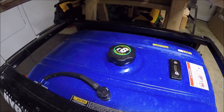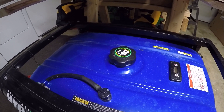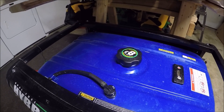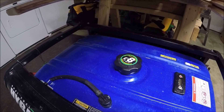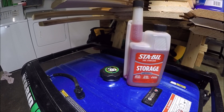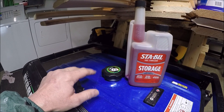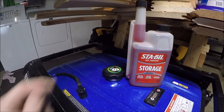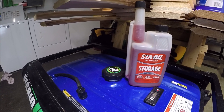Even though this generator is a dual fuel generator — it'll run on either gasoline or propane — I generally run it on gasoline. We have some propane tanks on standby just in case, but I keep a good supply of gasoline on hand. Anytime you're going to keep a generator on standby ready to use at a moment's notice, you should keep a good supply of gas. I usually keep the gas tank around a quarter tank and I always treat the fuel with Sta-Bil so there's no issue with the fuel system getting gummed up.